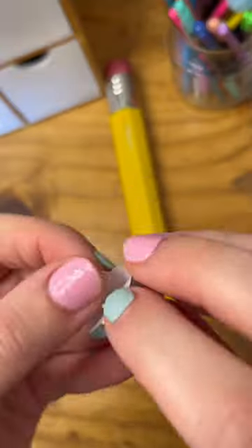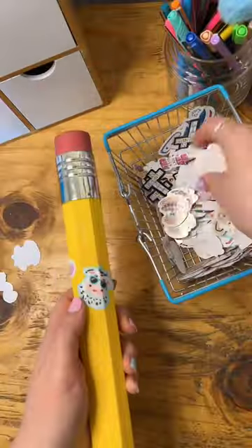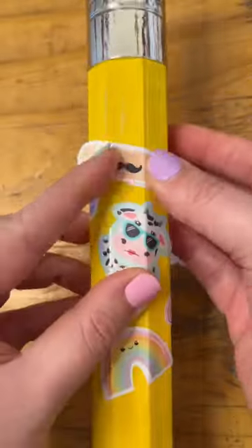I have had this giant pencil sitting on my desk for what seems like forever, so it's time we do a little makeover on it. Originally I was thinking about painting it, but then I was like, you know what, let's just cover it in all these little tiny stickers that I have. And you know what, I think it turned out super cute.